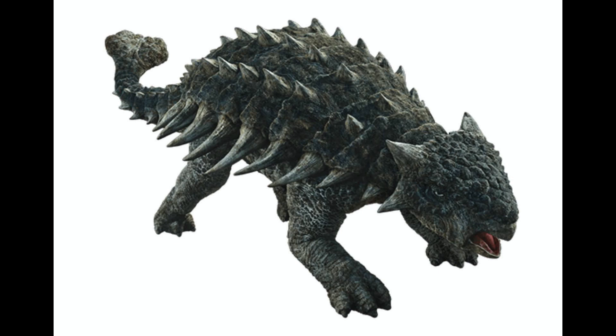Ankylosaurus' armor is thick, which means that no predators can bite through the Ankylosaurus' armor. It's like a bite-proof armor. The Ankylosaurus used its armor to defend itself like a shield.